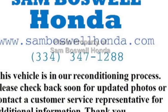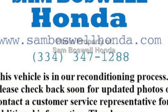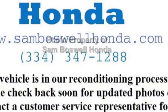Take a look at the certified pre-owned 2016 Honda Civic Sedan. This Civic Sedan has just under 1,000 miles. For your protection, this vehicle has an extended warranty.